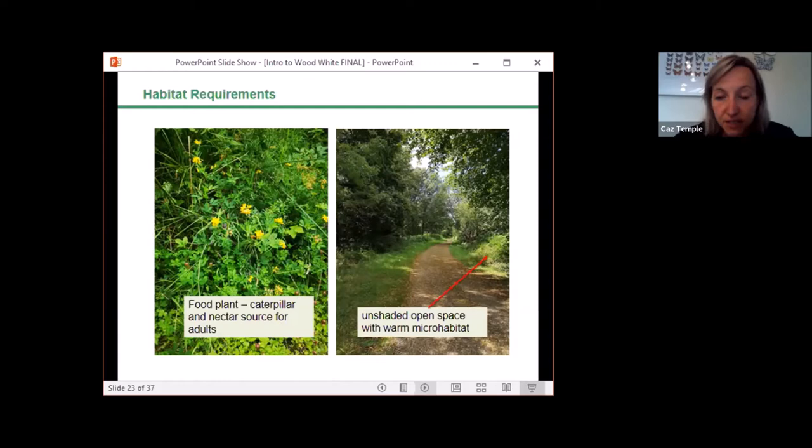Within-site diversity is also important. Early successional habitat — unshaded open space with a warm microclimate — is needed for early spring emergence, while cooler elements suit the summer emergence. On many sites, early successional habitats for this butterfly are largely restricted to ride and forest tracks, so they're heavily reliant on sympathetic ride management. Going forward, all the habitat discussed will relate to woodland habitat, as that is the speaker's experience of the butterfly.